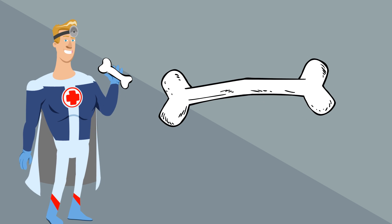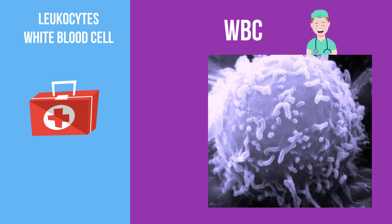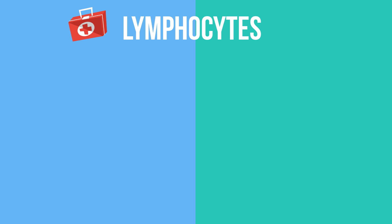Your immune system also depends on disease-fighting cells. Leukocytes, also called white blood cells or WBCs, are large cells created in the bone marrow that attack, engulf, and destroy invaders. They also signal our next type of cells, the lymphocytes, to help out in a battle against disease.